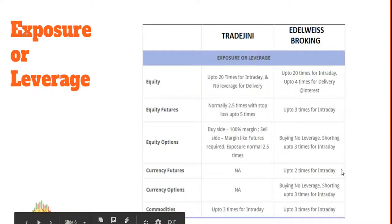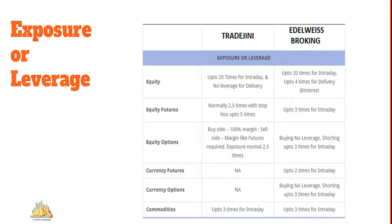Exposure or leverage is essentially a short-term loan given to you by your stock broker at a specific interest rate, typically 15 to 23 percent — which you can negotiate. Trade Genie gives you 20 times leverage for intraday, and so does Elrowise. So if you have 10,000 rupees in your trading account balance, you can trade up to 2 lakh rupees with either broker. In other segments they are similarly matched, so there's not much difference on this front.